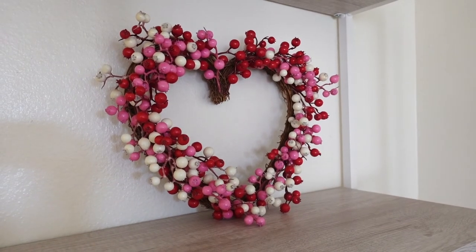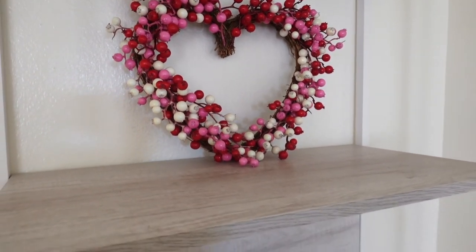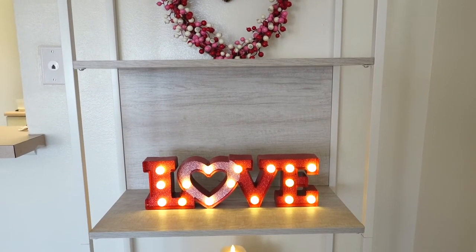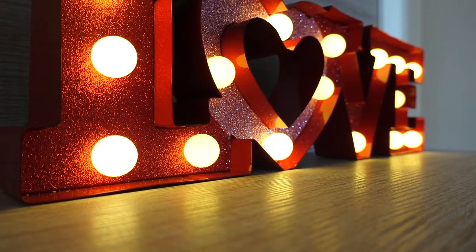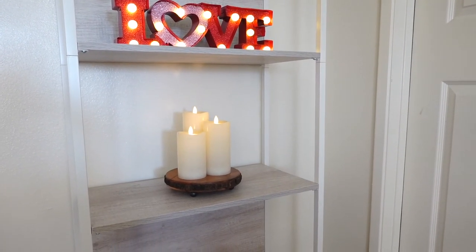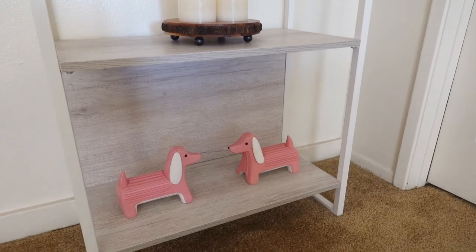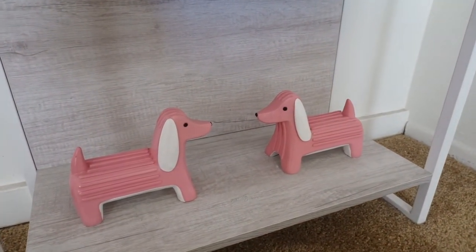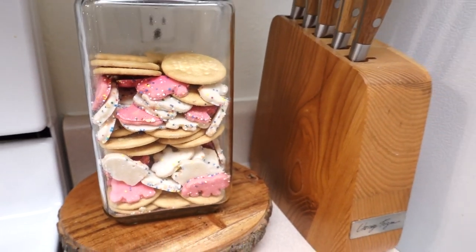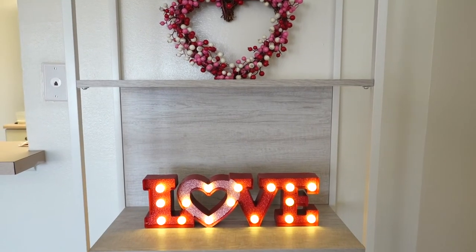Right here I have a cute heart wreath I got at Target — it has cranberries in pink, white, and red. Down here I have a love sign my husband bought me about three years ago, I think from Kohl's — I love the marquee on this. Down here I have my flameless candles, the same ones I use for Christmas and Halloween, kept for Valentine's. And down here I have my cute little adorable pups from Target. In the kitchen I just have my glass jar full of animal circus cookies and a dish towel that says 'Happy Valentine's Day.'